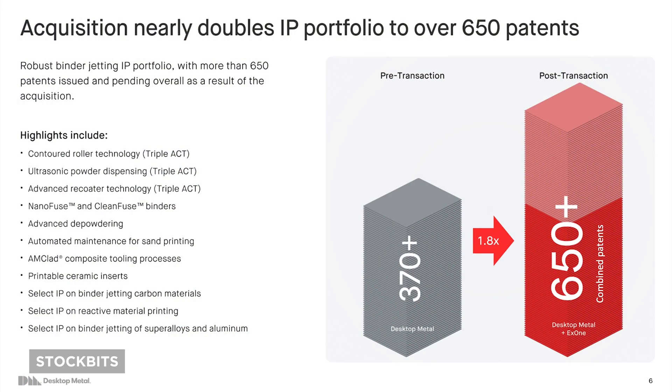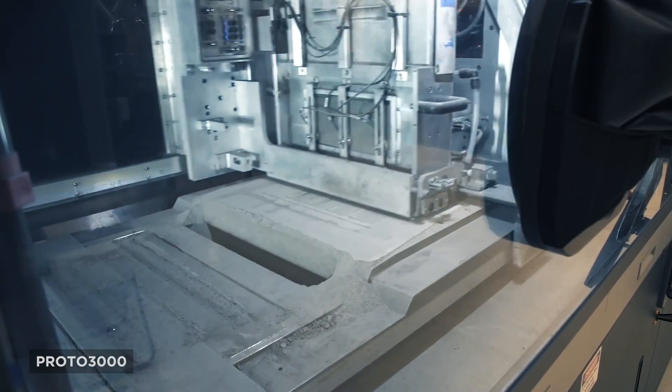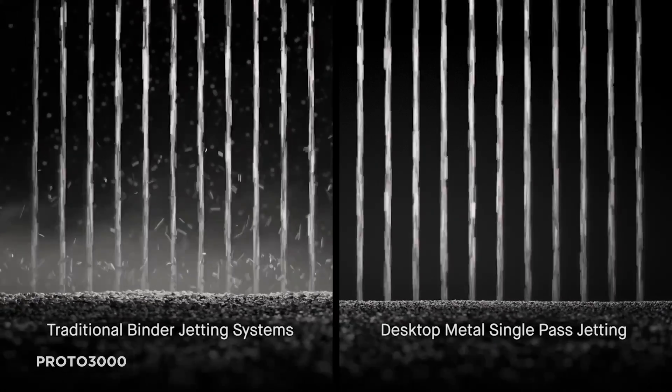Desktop Metal and X1 have been understandably butting heads for several years now, since both companies offer industrial binder jetting and metal printing solutions. With this merger, both companies expect to combine their expertise — X1 with metals and ceramics, and Desktop Metal with their single-pass production system.